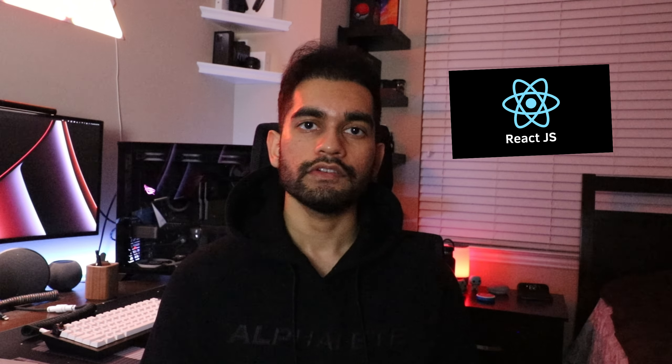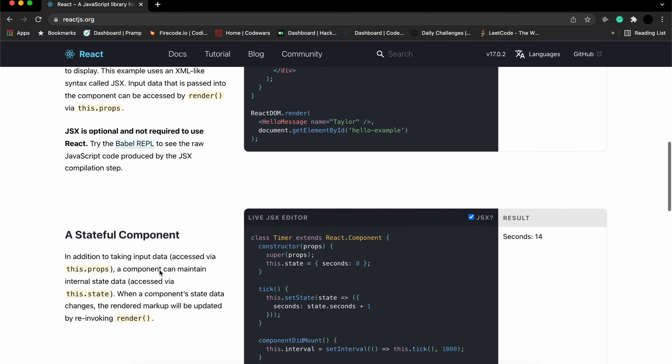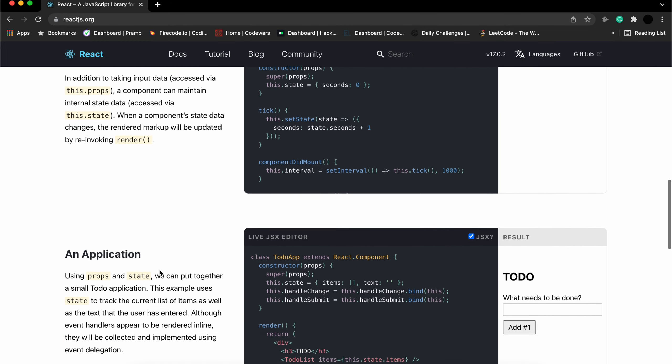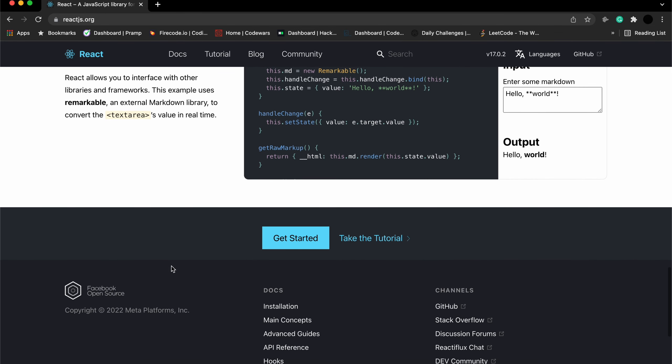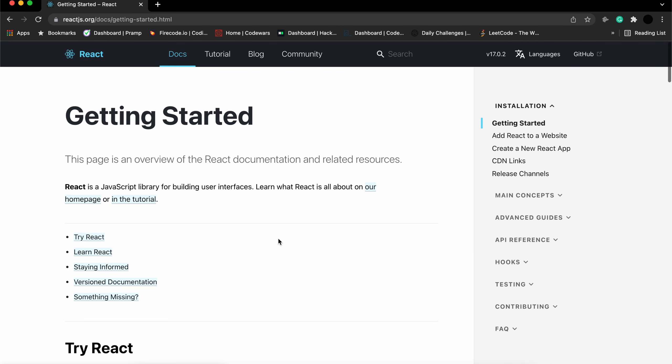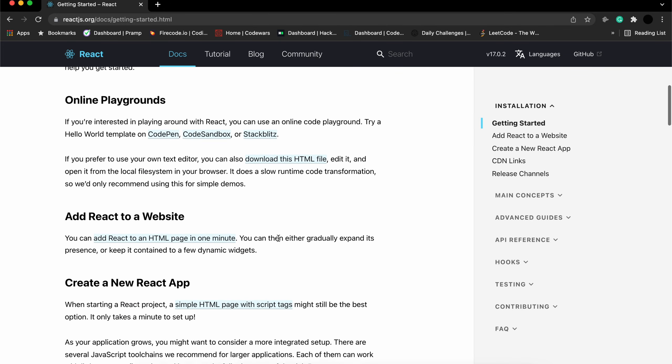The final technology I believe you should learn is React. React is a JavaScript library used to build the front end of web apps. It is developed and maintained by Facebook and is also open source. A lot of front-end positions are requiring candidates to know React these days. So if you're a front-end developer with a solid understanding of HTML, CSS, and JavaScript, definitely start learning React, as I feel it's the technology that will be used for a while on the front end of a lot of websites.